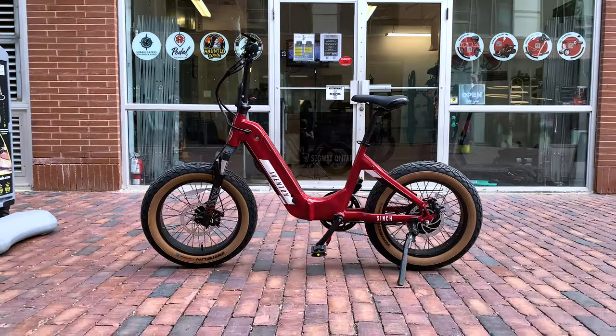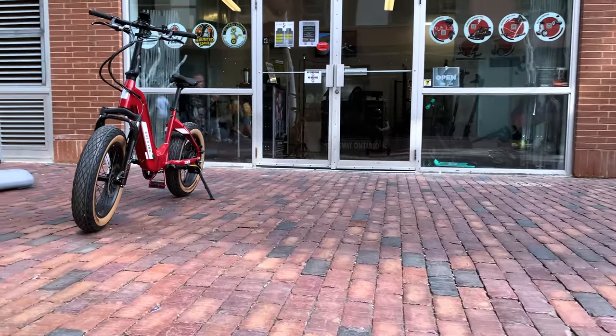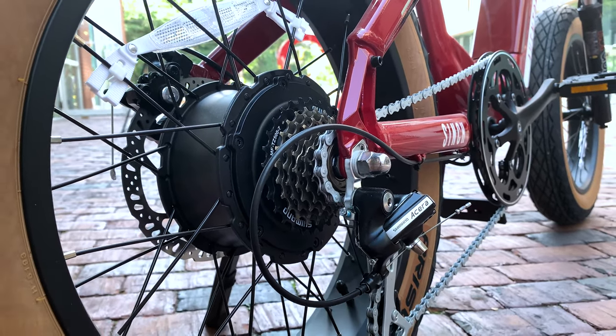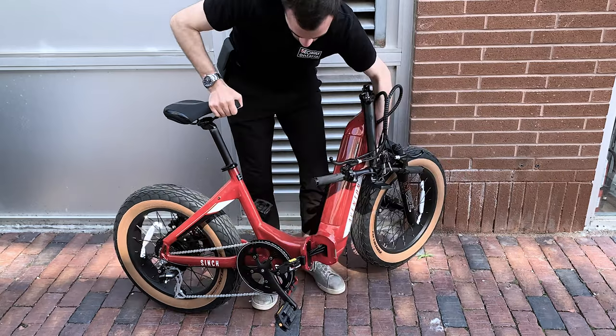And lastly we have the Aventon Cinch Step Through foldable e-bike, which is Aventon's jack of all trades when it comes to comfort and versatility. It features a 500 watt brushless motor, a top speed of 32 kilometers an hour, a max range of up to 72 kilometers, a seven speed shifter, app connectivity and a foldable frame.